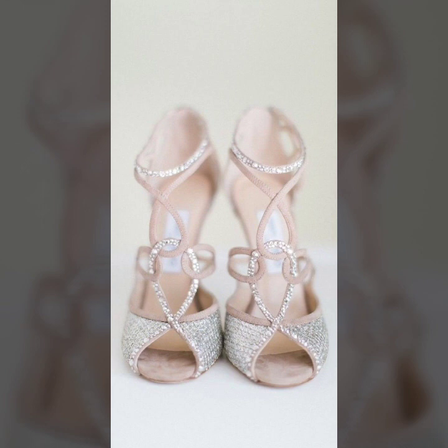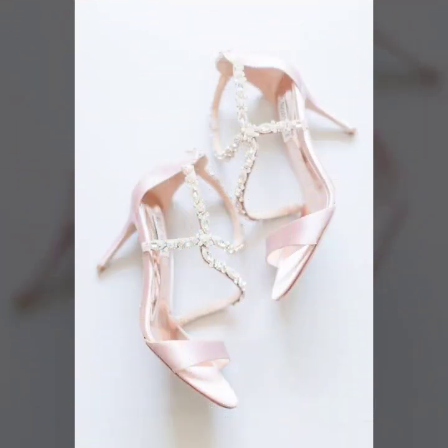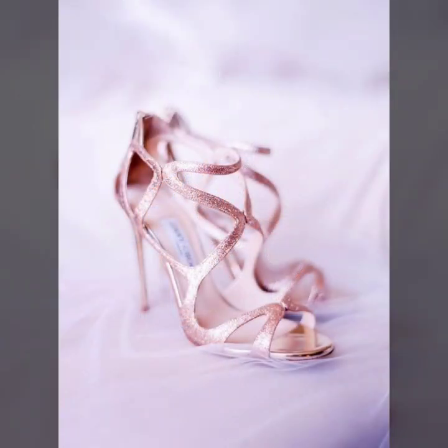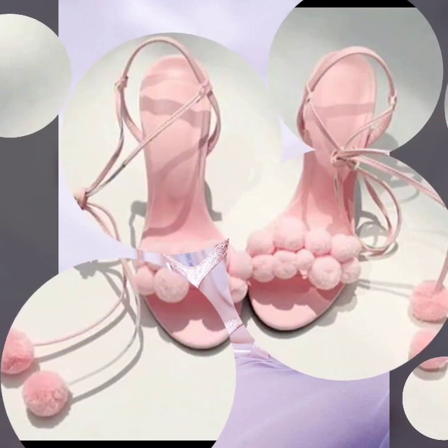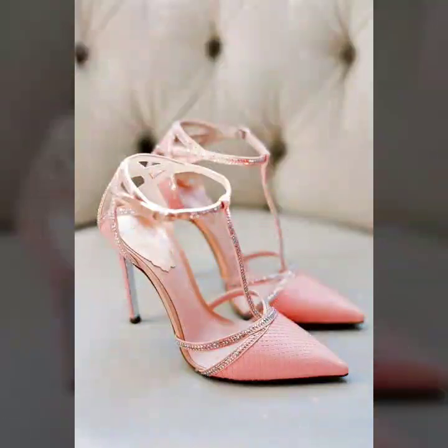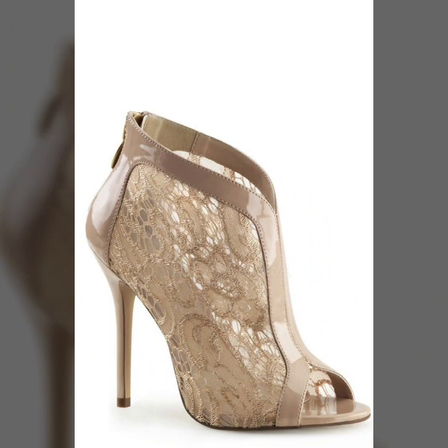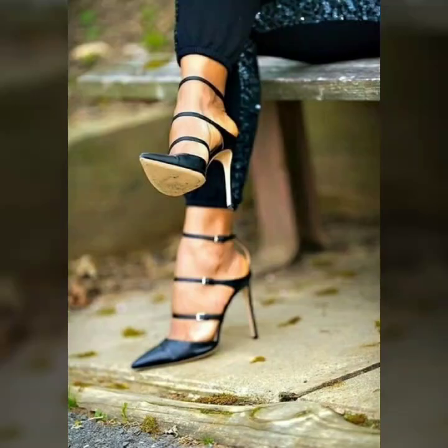Hello everyone, welcome back to my YouTube channel. I hope that you are all fine and doing very well. Today I'm back again with another stunning, stylish, and gorgeous collection of high heel sandals designs for women. These are fancy high heel sandals that I'm going to show you in this video — the designs are so amazing and breathtaking, and I hope that every girl is going to love this collection.